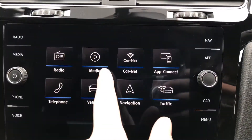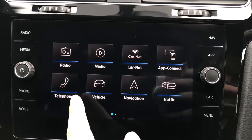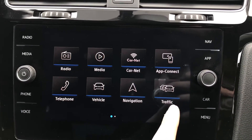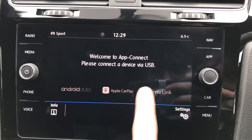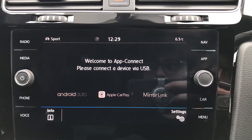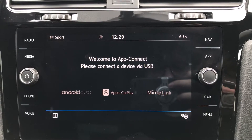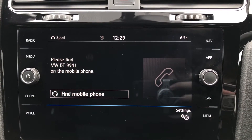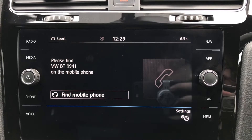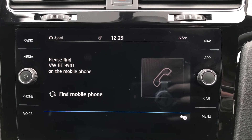On the infotainment system we have access to the radio, media, CarNet, app connect, vehicle, telephone, navigation, and traffic. Going into app connect, we have the functionality for Android Auto, Apple CarPlay, and Mirror Link, allowing us to display our phone directly through the car to access things like our messages while we drive. Going into telephone, we can make calls directly through the car via Bluetooth, and this also works in conjunction with voice command functionality.